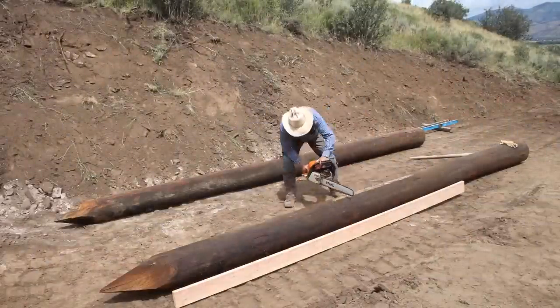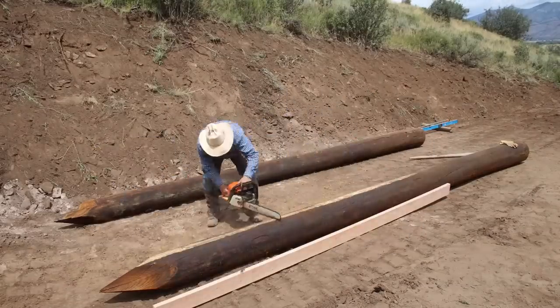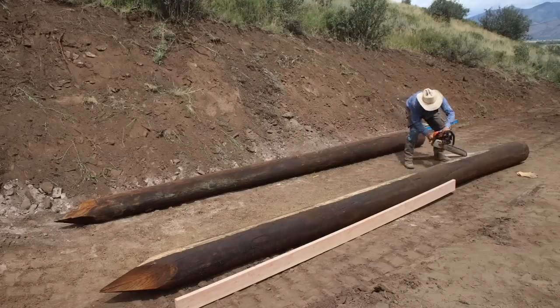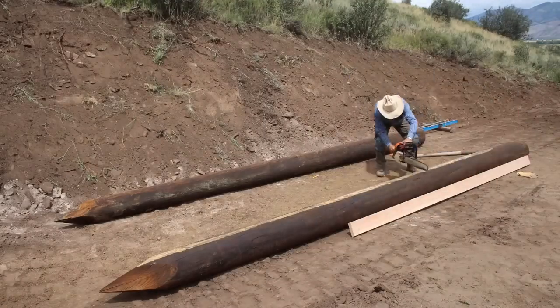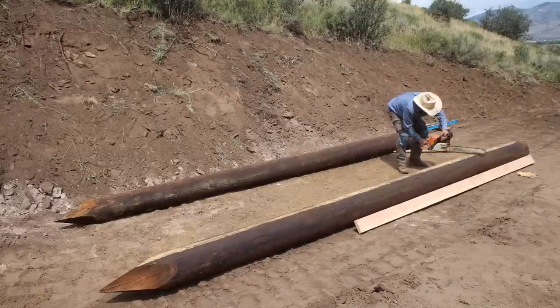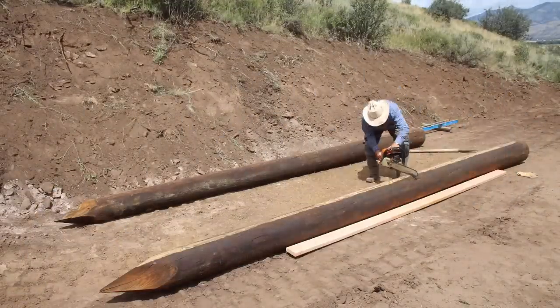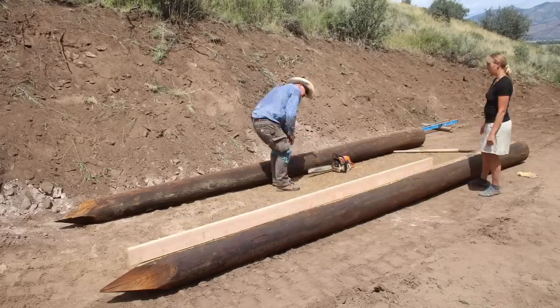Getting the skids leveled, squared up, and evened out — turning a round base into something you can build a square platform on takes some work. This takes a little bit of time to get all ready and doesn't feel like you're getting anywhere for quite a while.